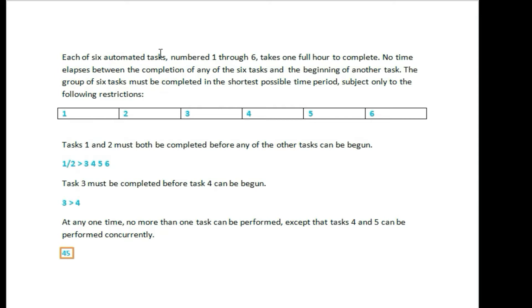No time elapses between the completion of any of the 6 tasks and the beginning of another task. The first of the 6 tasks is the beginning of the first task.